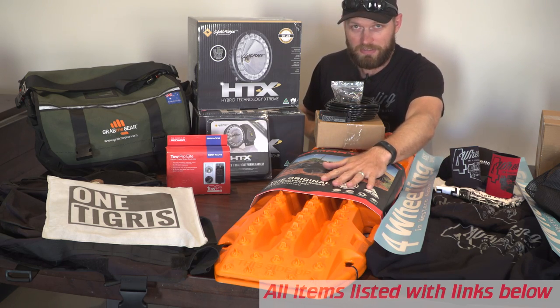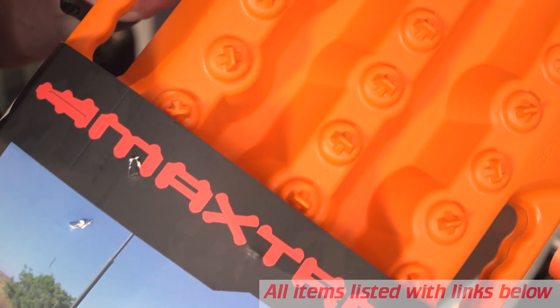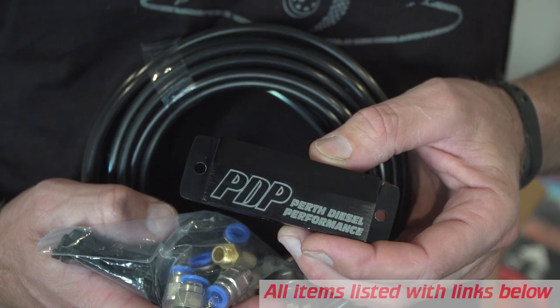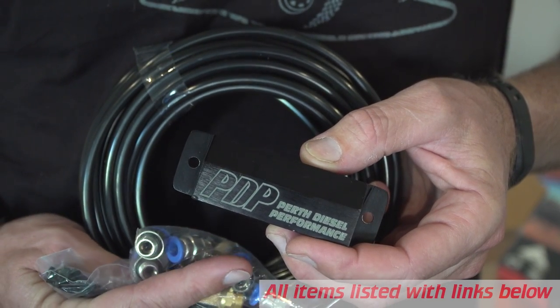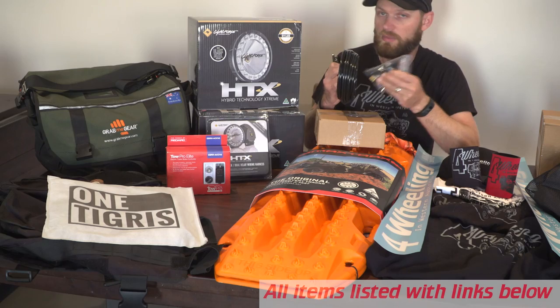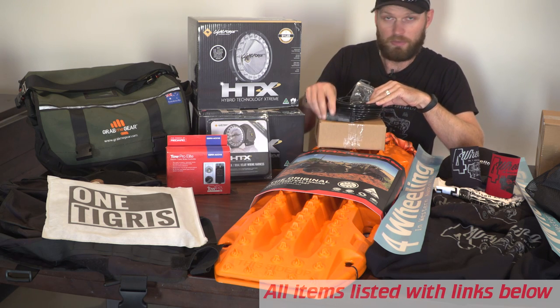Next to that we have the Max Trax — one set of Max Trax. We all know what these are used for and we all know how good these are. On top of that, we have a diff breather kit by PDP, Perf Diesel Performance — the exact same kit that's in my vehicle. I've hand-chosen this because it's very universal and will fit pretty much any four-wheel drive vehicle, keeping the water out of your diffs.